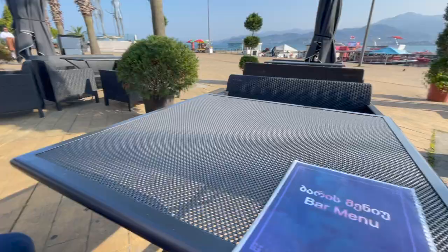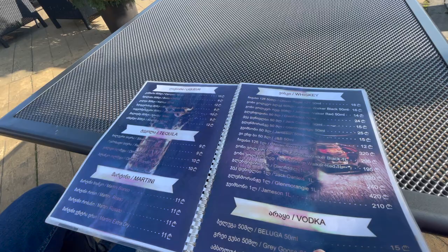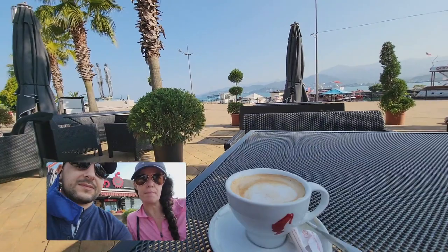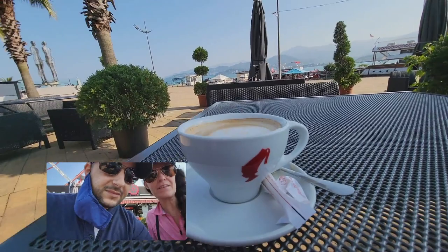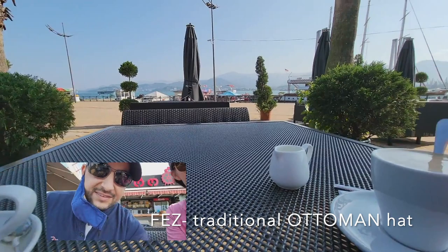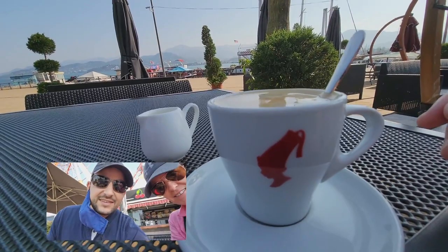We're stopping at this place and going to take a peek at the menu and find something to eat. They have a big menu. Leon got the cappuccino and I got the americano as usual, but look at the cups — I love how they have these little silhouette guys on them. See, they have the little silhouette of a guy, the hat — it's cool. I've noticed that on a lot of them.